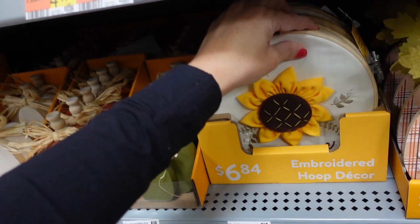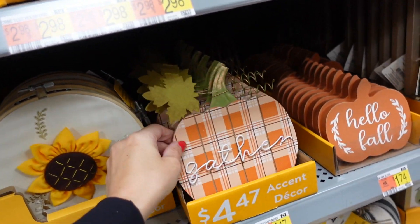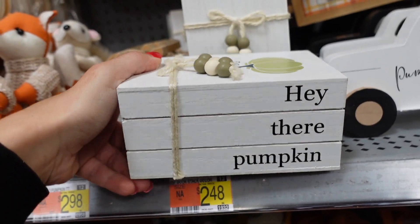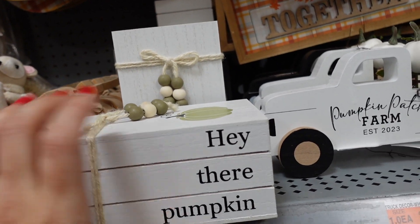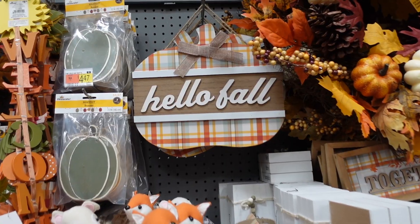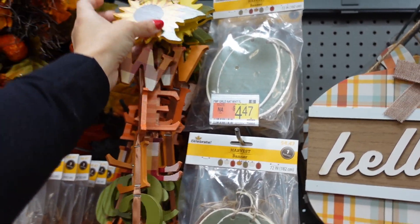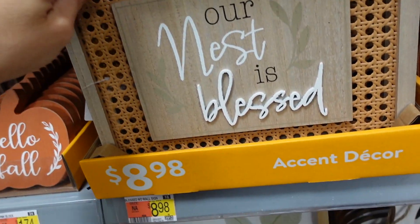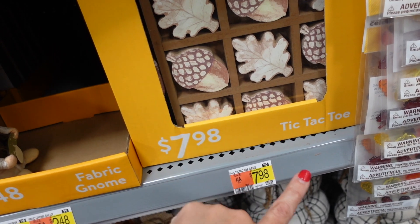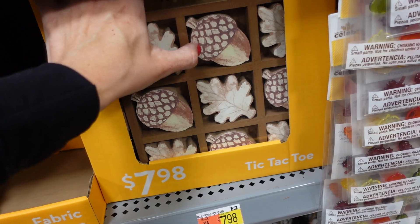An embroidered sunflower piece is $6.84 and a little table gather sign is $4.47. There's a little book stack with beads and a pumpkin on top for $2.48. 'Hello Fall' sun sign is $6.48, 'Welcome' with sunflowers is $5.88, 'Our Nest Is Blessed' is $8.98, and a little tic-tac-toe set is $7.98 — 'Hello Fall' with leaves and acorns.